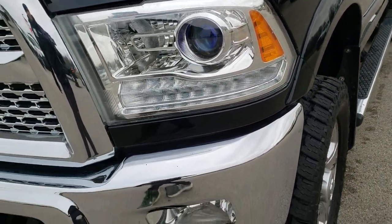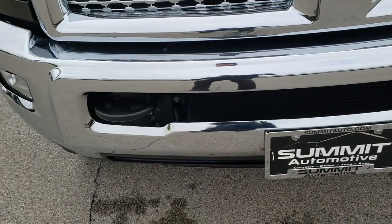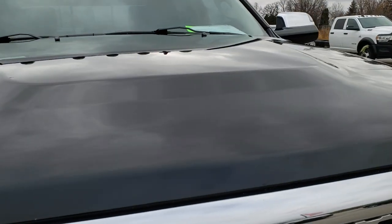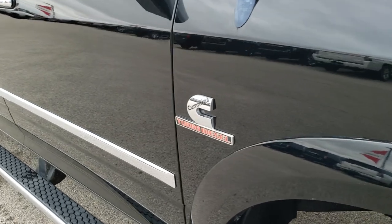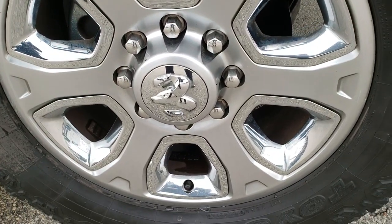It has projector headlamps and LED running lights. The front bumper is in excellent condition — I didn't see any dents or dings on that. The hood is in really nice condition as well; I didn't see any dents on that either. The passenger side fender is in excellent shape, and the passenger side rim has no scuffs or scrapes on it.